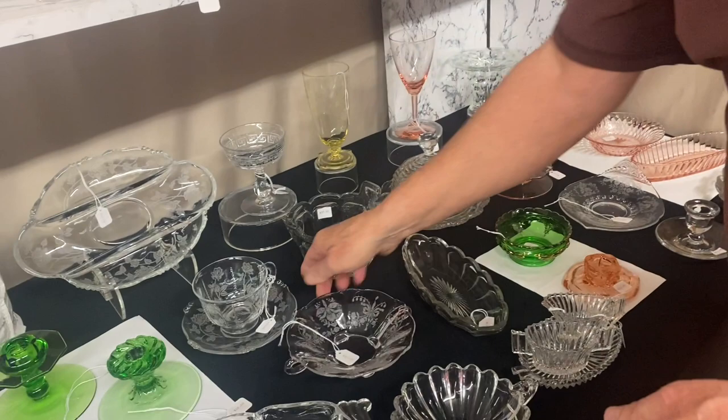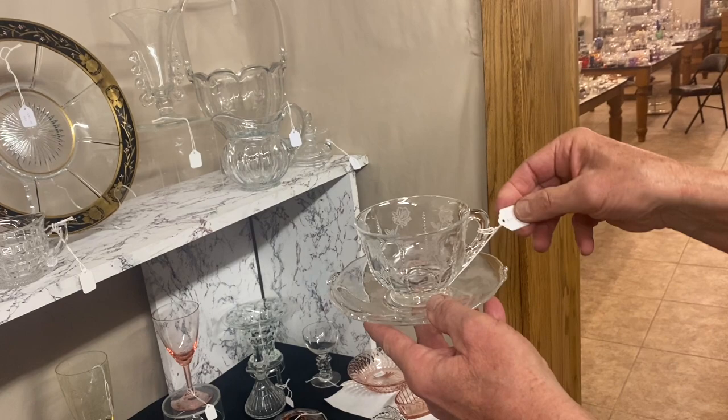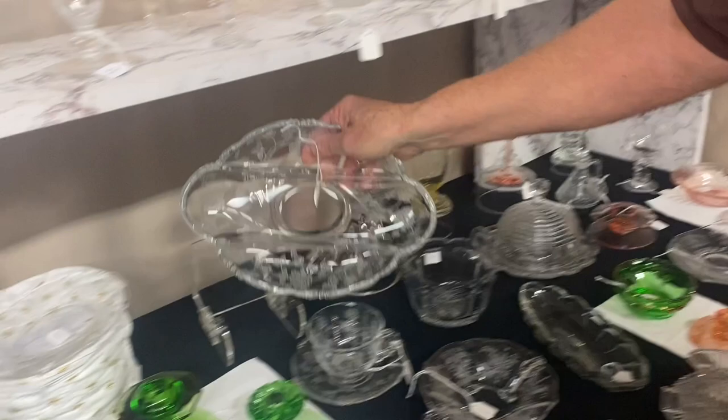Waverly cup and saucer, Rosette — just like brand new condition. We have six of these available. $25 per set. Waverly three-part relish with Roseiting on it, real good condition. $25 again.